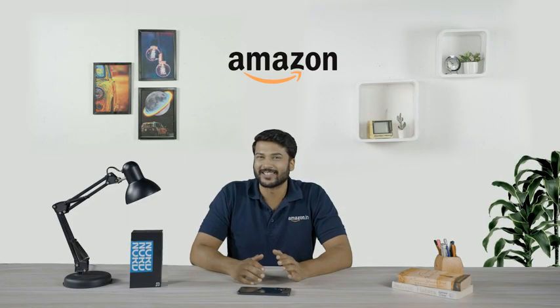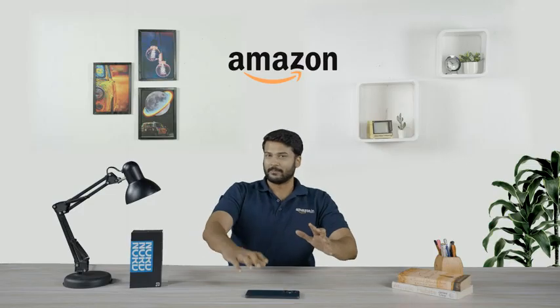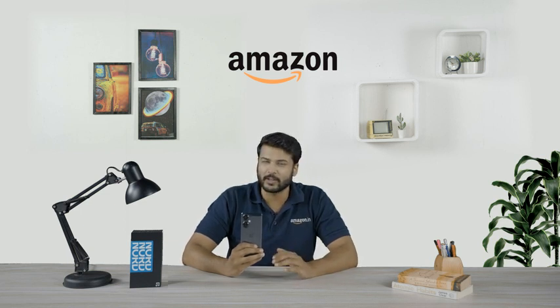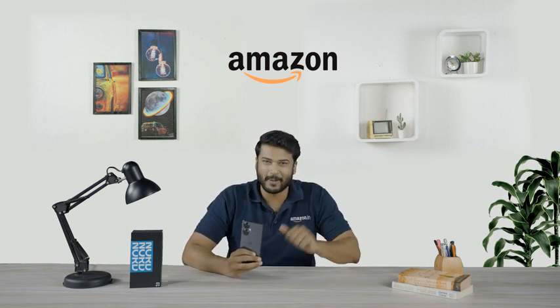Too many firsts, right? Well, that's what makes its experience bigger and better. To sum it up, the OnePlus Nord CE3 Lite 5G is a power-packed phone, just right for those who like to live larger than life. So that's about it for this video. See you in the next one. I hope you had fun. Bye-bye.